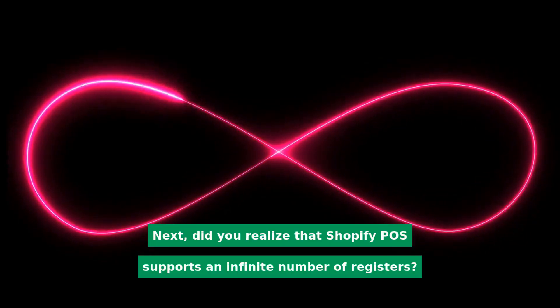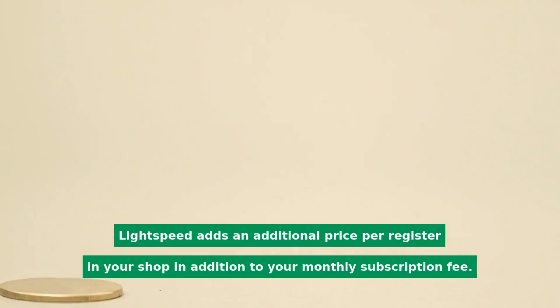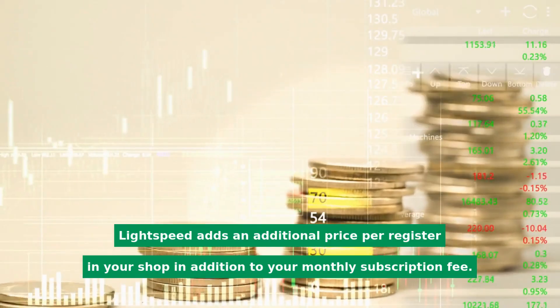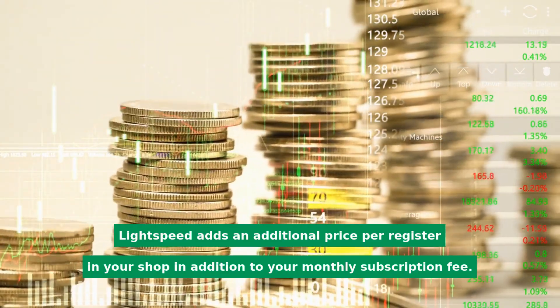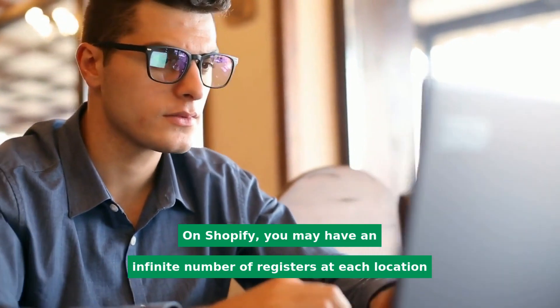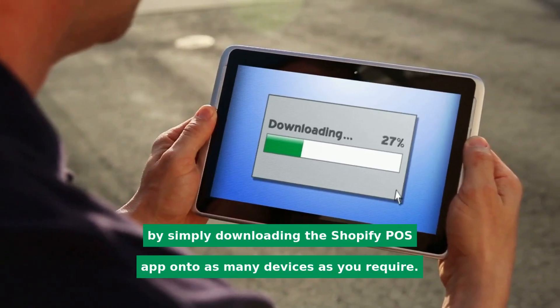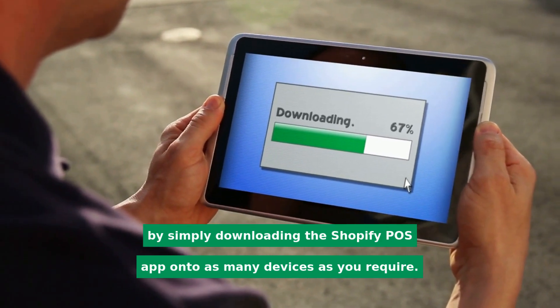Did you realize that Shopify POS supports an infinite number of registers? Lightspeed adds an additional price per register in your shop on top of your monthly subscription fee. On Shopify, you may have an infinite number of registers at each location by simply downloading the Shopify POS app onto as many devices as you require.